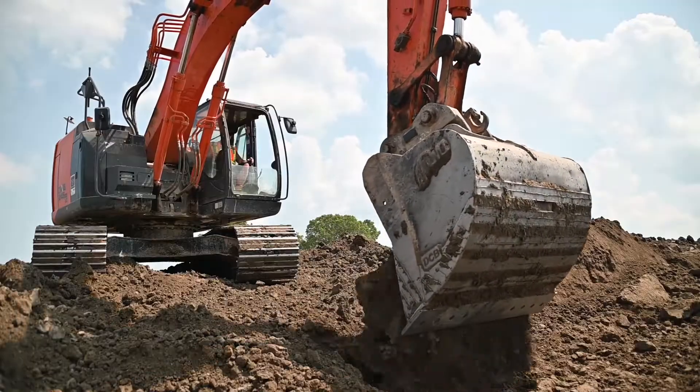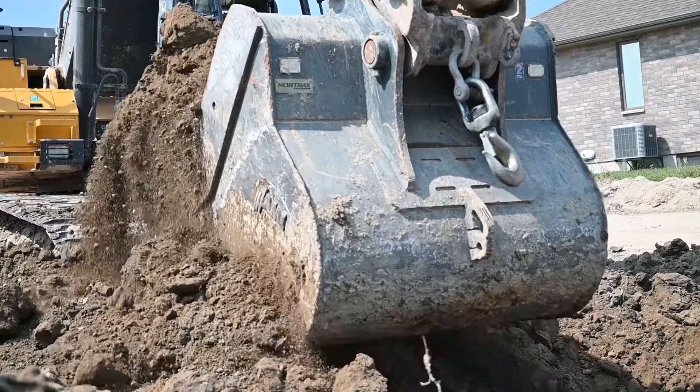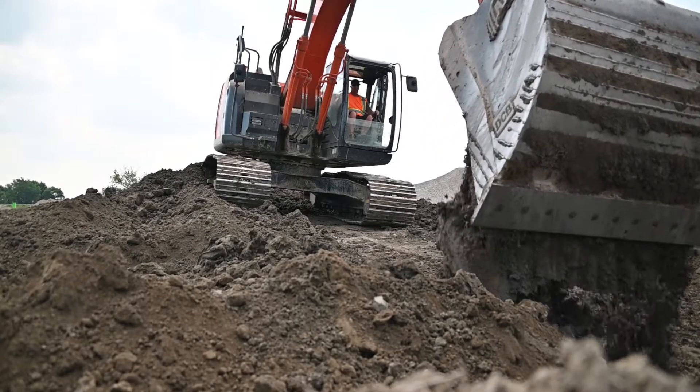The AMI buckets have stood up the best compared to our other buckets for wear, tooth life, pin life, and welds. AMIs have been bulletproof and extremely tough.